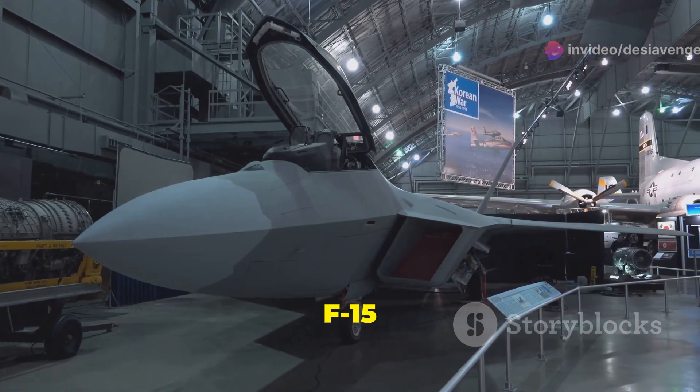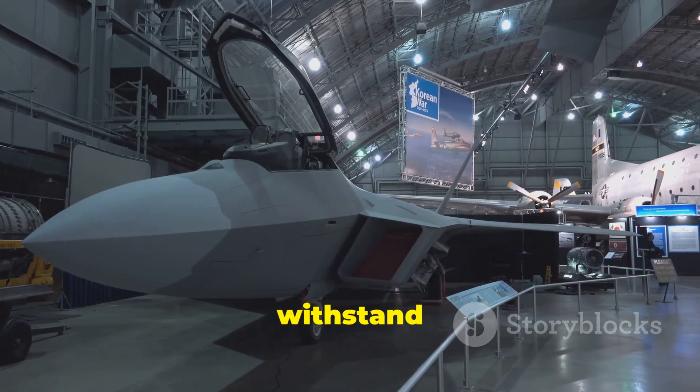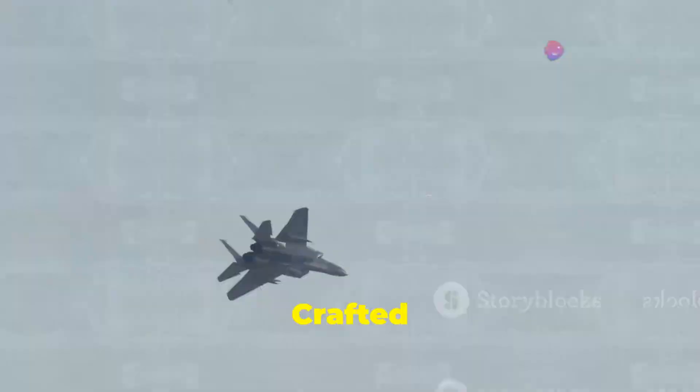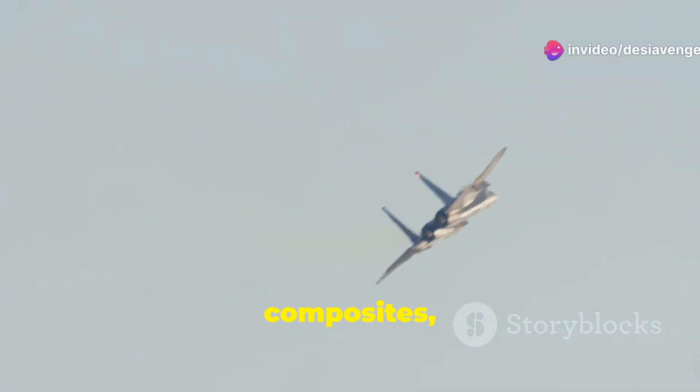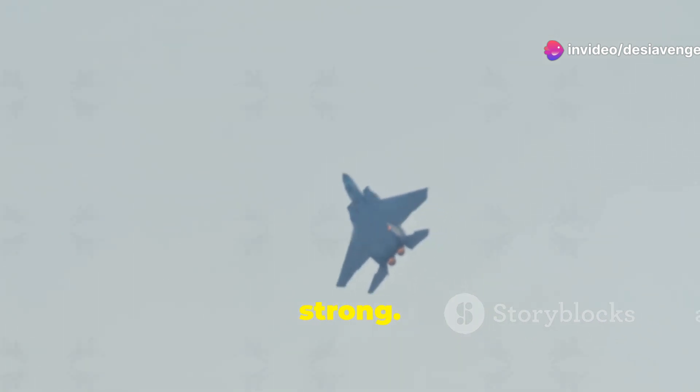The F-15 Eagle's airframe is a testament to its designers' foresight, built to withstand the immense stresses of aerial combat. Crafted from advanced alloys and composites, the Eagle's skeleton is both lightweight and incredibly strong. This balance allows it to withstand high-G maneuvers, ensuring the airframe remains intact under extreme conditions.